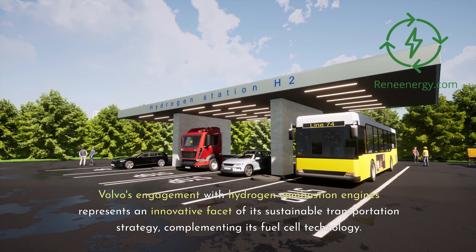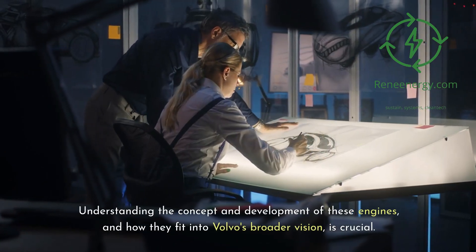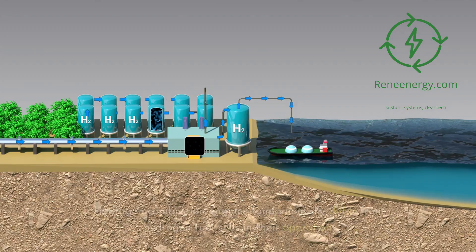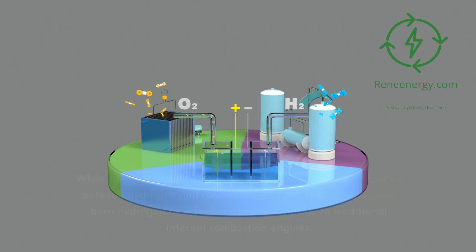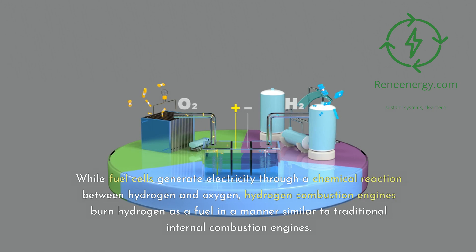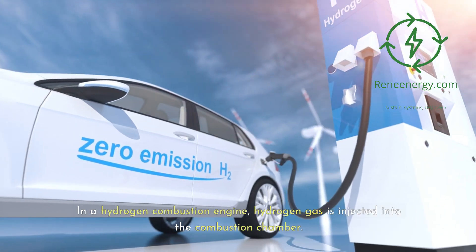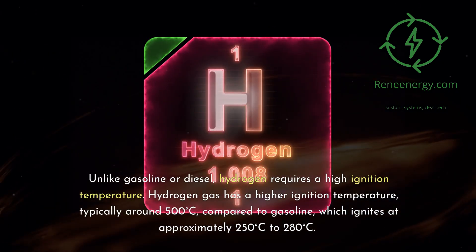Volvo's engagement with hydrogen combustion engines represents an innovative facet of its sustainable transportation strategy, complementing its fuel cell technology. Concept of Hydrogen Combustion Engines: hydrogen combustion engines fundamentally differ from hydrogen fuel cells in their operation. While fuel cells generate electricity through a chemical reaction, hydrogen combustion engines burn hydrogen as a fuel in a manner similar to traditional internal combustion engines. In a hydrogen combustion engine, hydrogen gas is injected into the combustion chamber. Unlike gasoline or diesel, hydrogen requires a high ignition temperature.